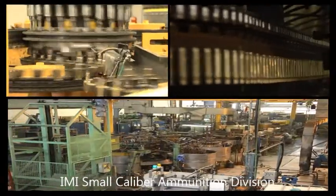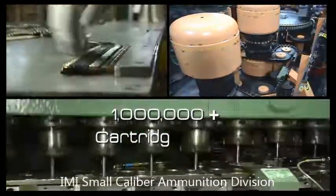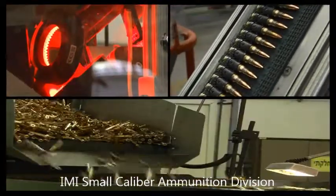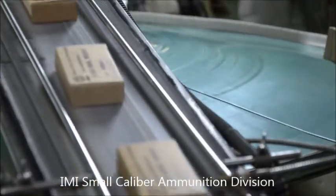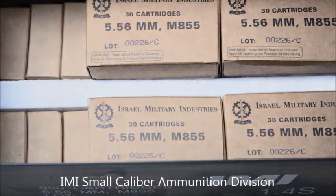IMI is capable of producing millions of cartridges daily, using one of the most sophisticated production lines in the world, so that every soldier, at any time, has as much ammunition as he needs.